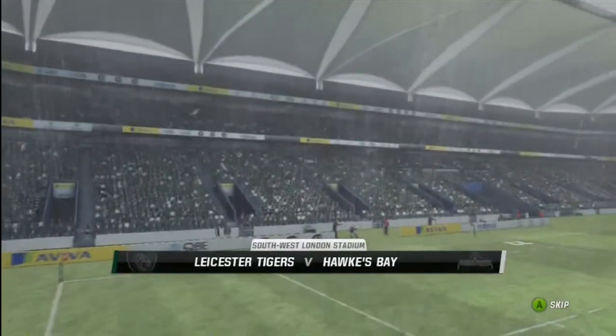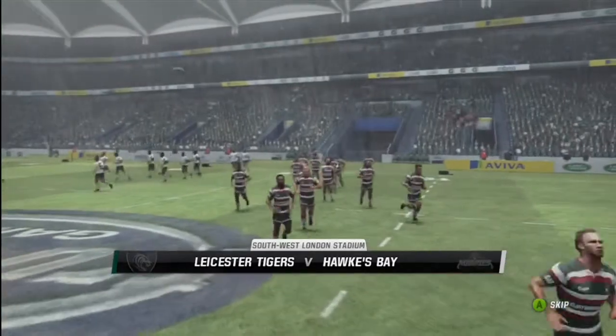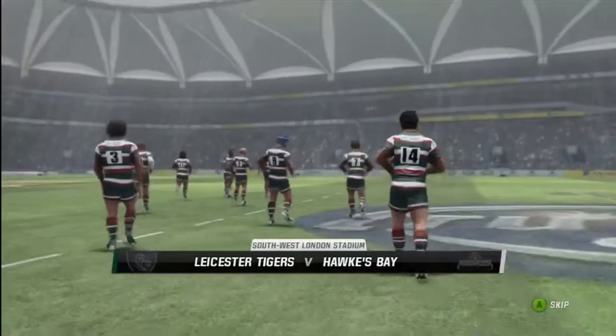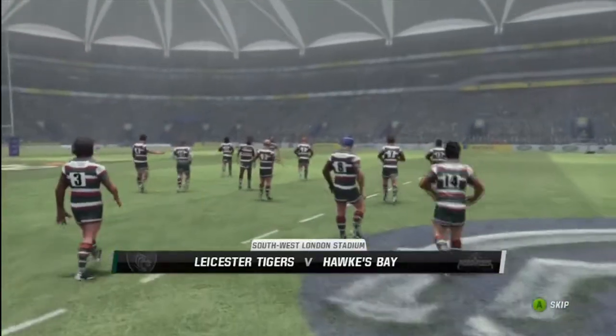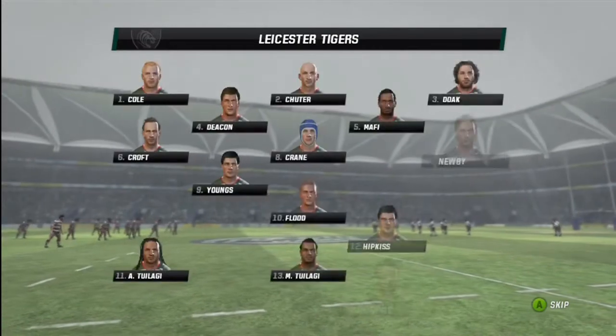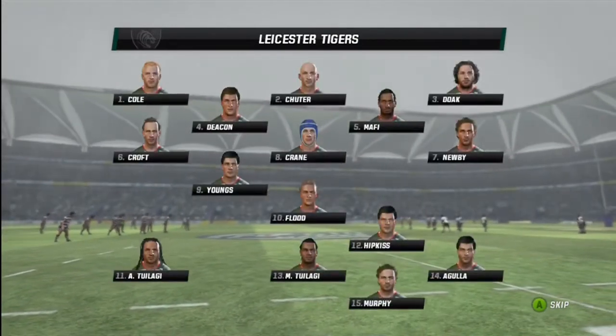Southwest London State. This match is set to be a good one as these teams go head to head. Justin Marsham is with me here. Plenty at stake in this game, Justin. Oh I think so, Nisbo. Interesting match up this. We're about half capacity in this match, definitely a few empty seats around the place.